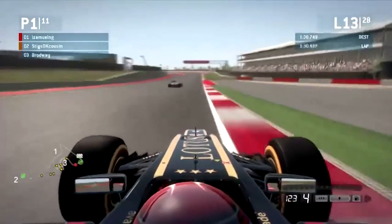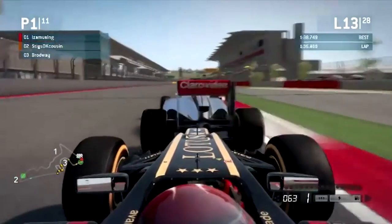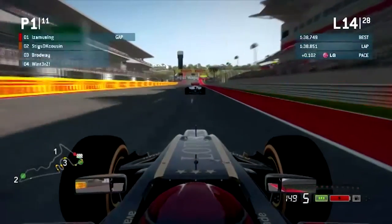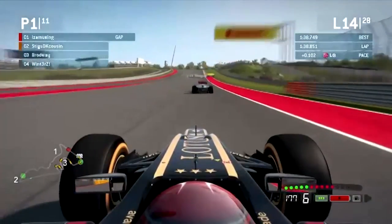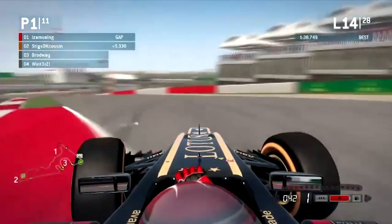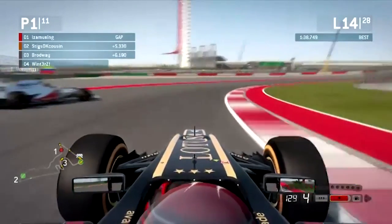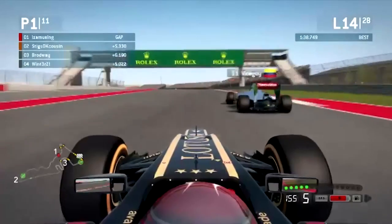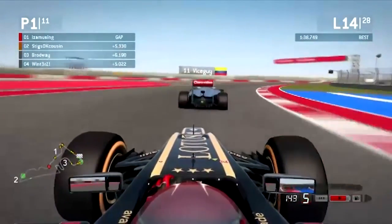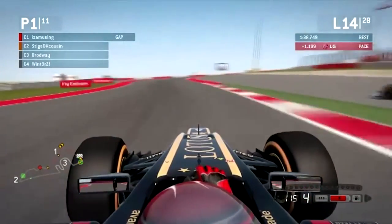Vizcar coming up a couple of laps later. Oh, a bit of contact there — close. He's got DRS so he should be able to pass, but it looks like that McLaren has a lot of top speed and a lot of lag. Oh, he locked up completely going into there. And apparently the season champion doesn't know how to brake here. You can see Vizcar giving him space but then closing the corner because Iza is too slow. Vizcar looks like he locked up a little bit there — it looks like he got past.